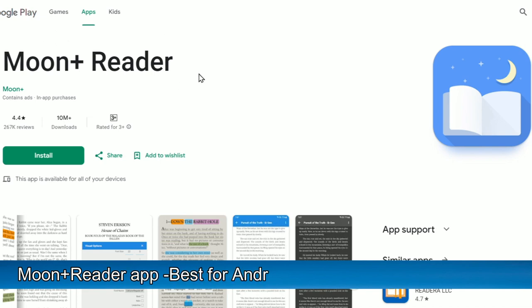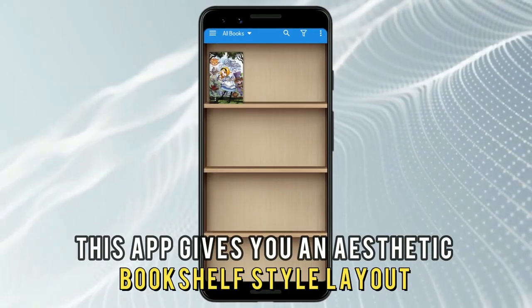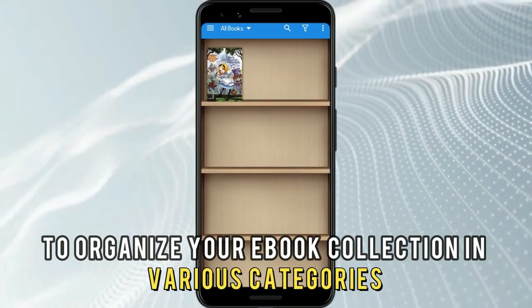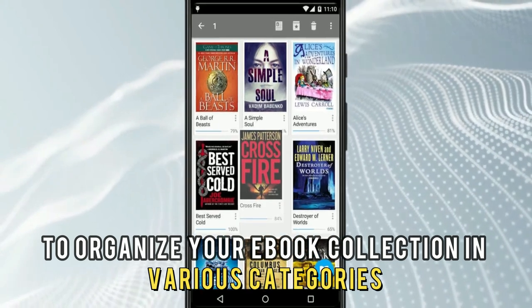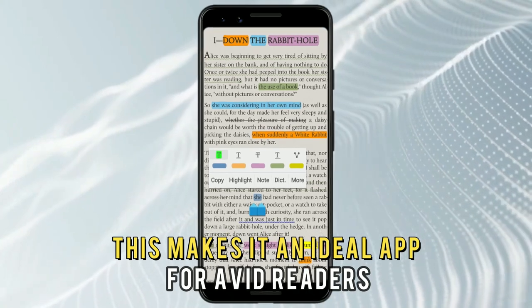Moon Reader app, best for Android users who are avid readers. This app gives you an aesthetic bookshelf-style layout to organize your e-book collection in various categories, making it an ideal app for avid readers.